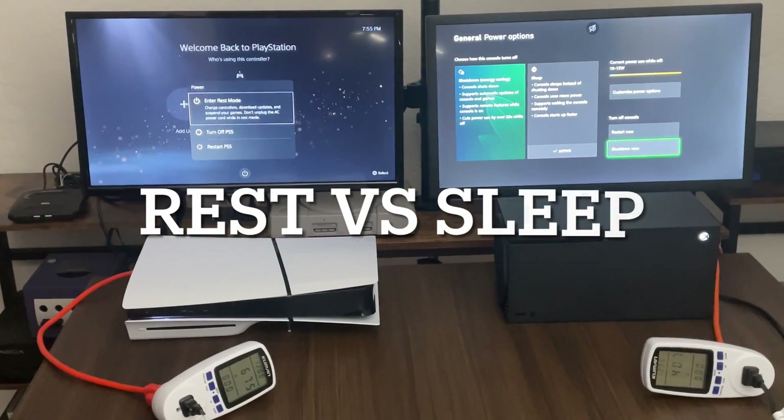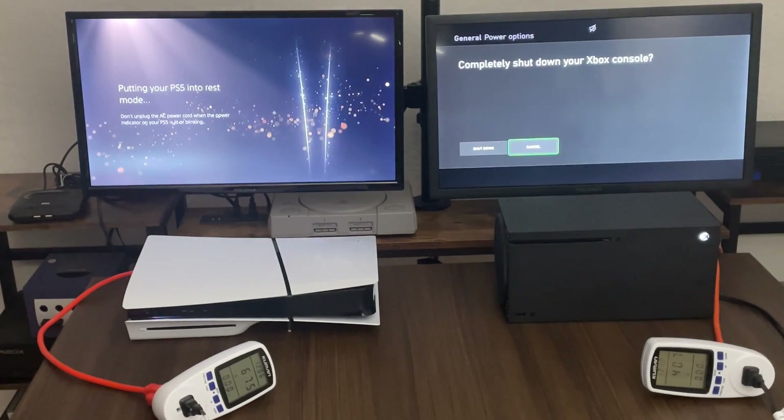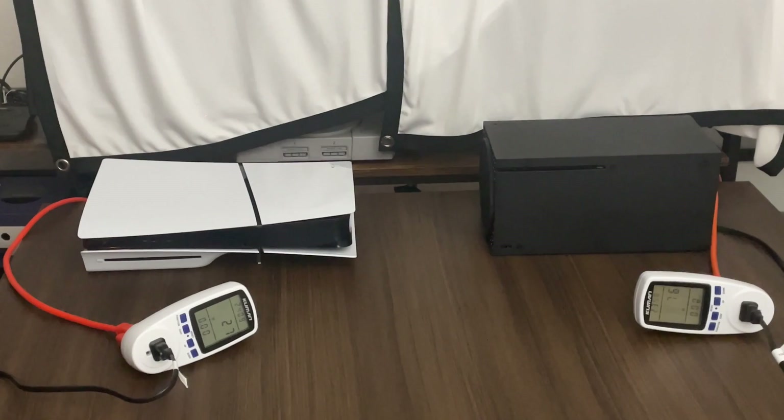So I guess it's time for us to do a final test. PS5 Slim we're going to go into rest mode, Xbox Series X we're going to go into sleep mode. So 2.4 watts for the PlayStation 5 Slim and 7.6 watts for the Xbox Series X.